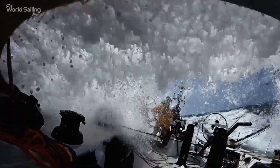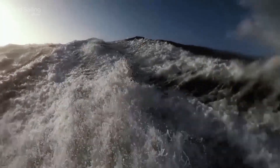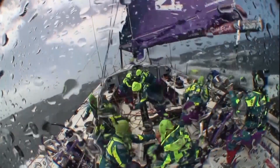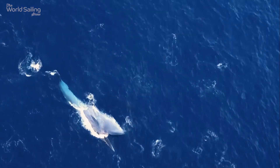Beautiful Southern Ocean. We pulled the track off from back in the mast, got to see whale feeding — that was pretty cool.